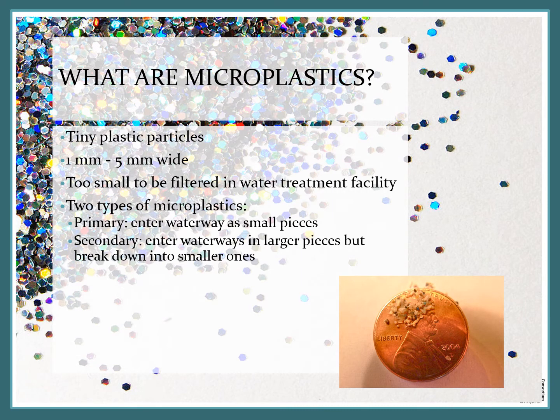Microplastics are really small pieces of plastic that are about 1 millimeter to 5 millimeters wide. If you look down in the lower right corner at that photo of the penny, those are some microplastics on that penny.